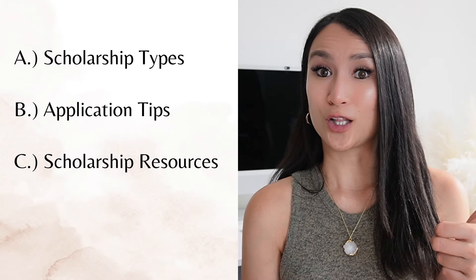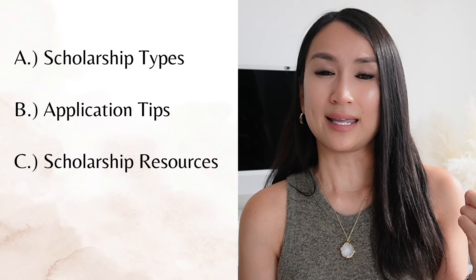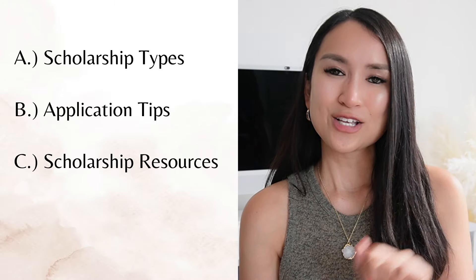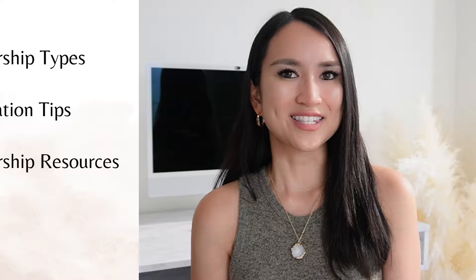Hello everyone and welcome to Newbie Canadian. My name is Sarah and today's topic is all about scholarships and financial aid opportunities for international students in Canada. We will explore scholarship types, tips for applying, and essential resources to secure financial assistance. So without further ado, let's get started.